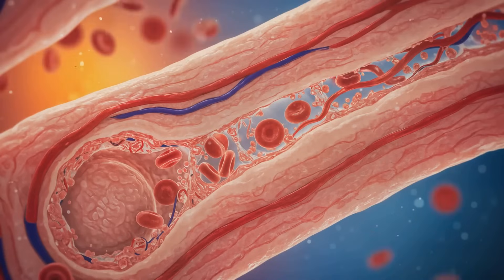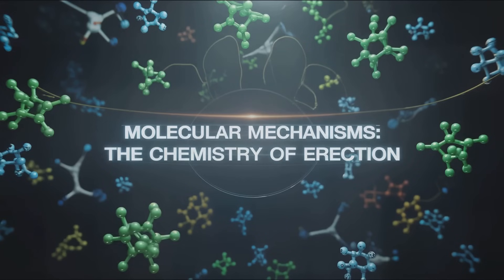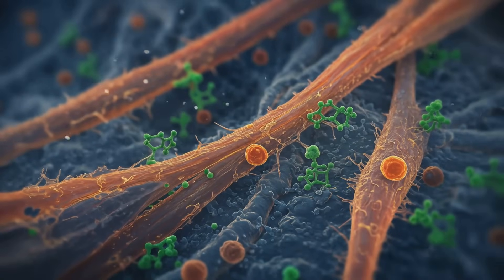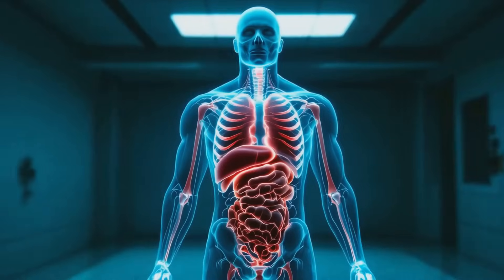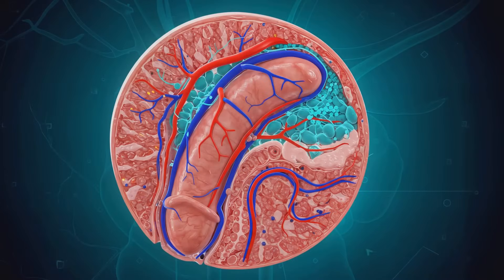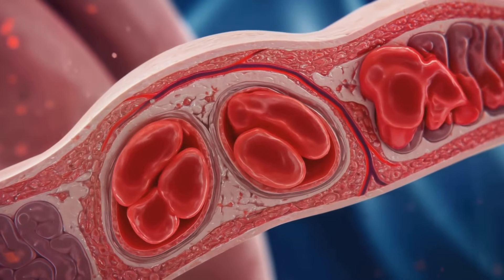This molecular messenger causes the smooth muscles to relax, allowing blood to rush in. As cGMP levels rise, a remarkable transformation occurs. The usually constricted arteries supplying the penis dilate dramatically — blood flow increases up to 40 times the normal rate. The corpora cavernosa and corpus spongiosum rapidly fill with blood, expanding against the surrounding tunica albuginea. This tough, elastic sheath reaches its limit of expansion, creating a closed hydraulic system.